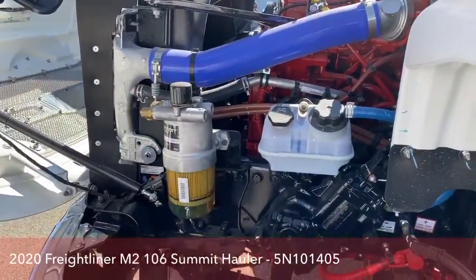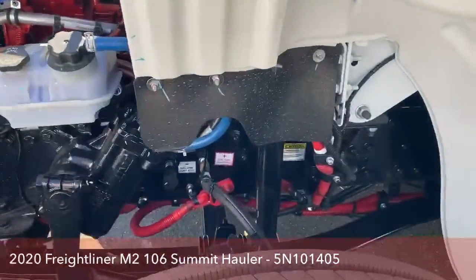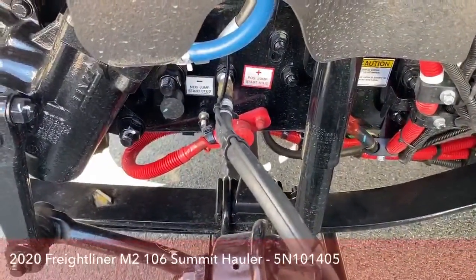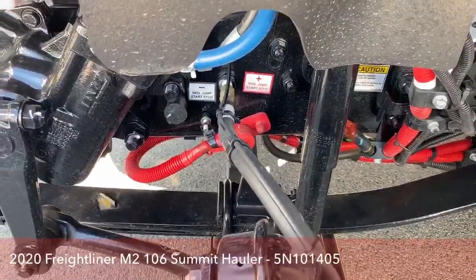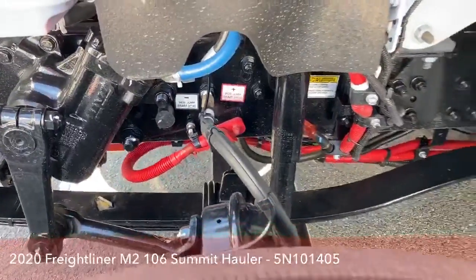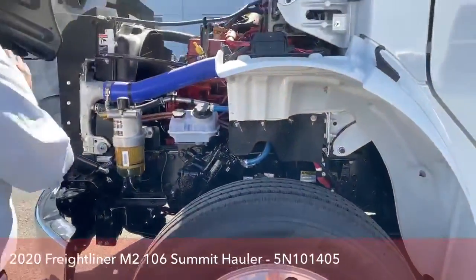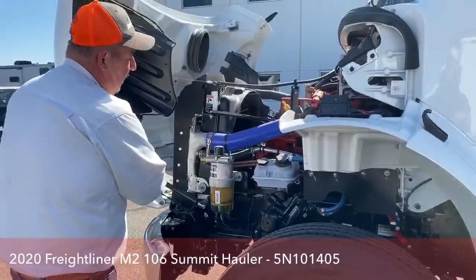Underneath here there are a couple of terminals. So if a light gets left on or something happens and the battery dies, right there is where we would jump it. The batteries are located underneath the back seat, so it's a lot easier to jump it right there as opposed to tearing everything apart back there.